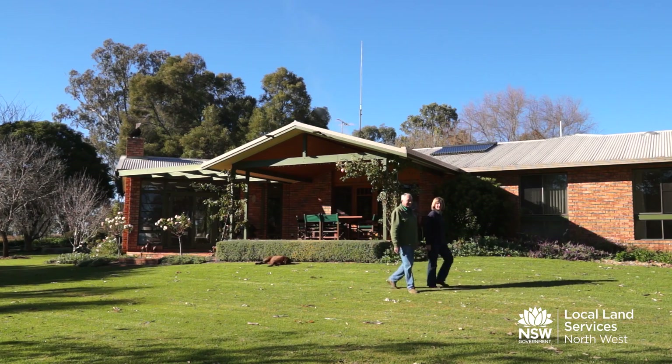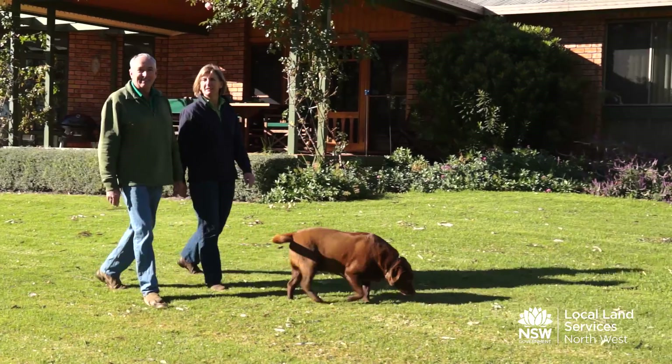Hello, I'm Ian Carter and this is my wife Marilyn. Together we run the property Connemara, which is west of Corindon, the Liverpool Plains. It's about 2,500 hectares and it's a mixed cropping operation.